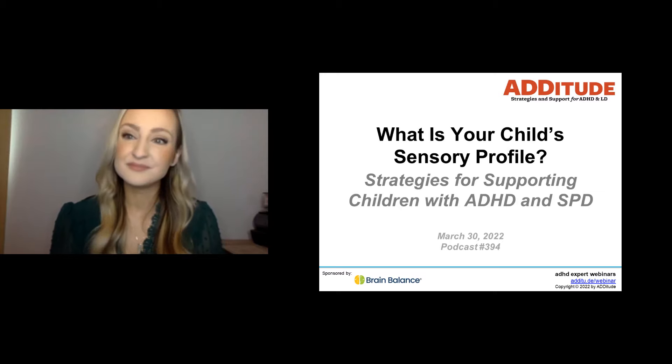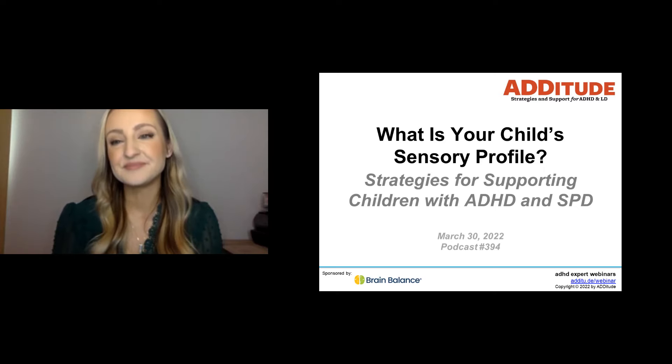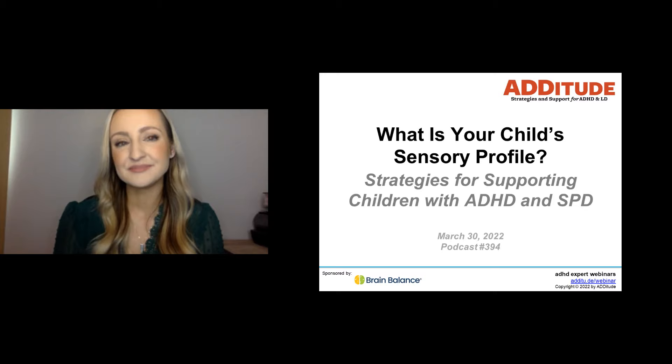Sensory Processing Disorder, or SPD, is a condition that affects how the brain responds to information from the senses — all eight of them. Children with SPD may be sensitive to and overwhelmed by certain sounds, smells, textures, foods, environments, and the like. They may also be under-responsive to these inputs. No matter how SPD manifests, parents need a strong understanding of their child's unique sensory needs, as well as the tools to support those needs. In this webinar, you will learn how to determine your child's sensory profile and leave with practical strategies to support your child's sensory systems and facilitate self-regulation over time.